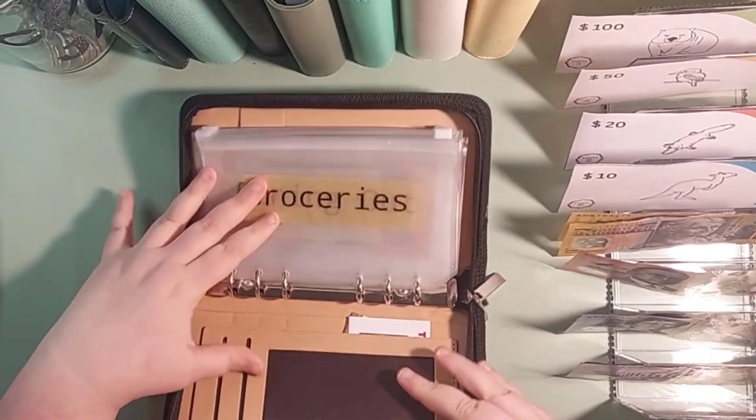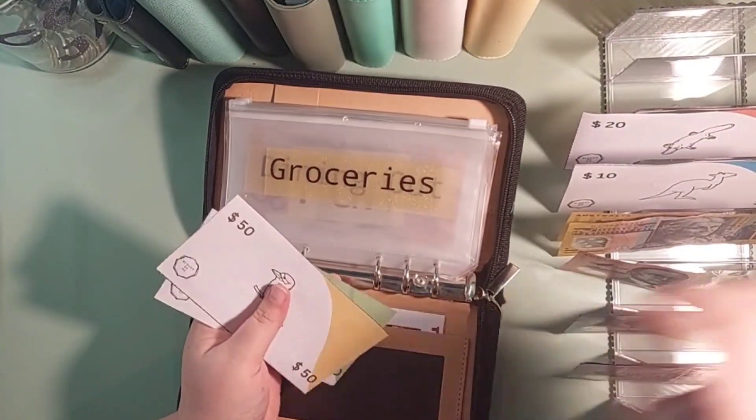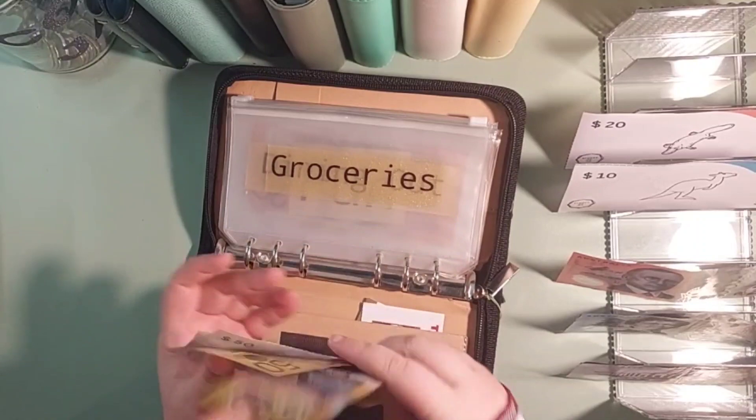So groceries are going to get $250 — so $150 in placeholders and then $100 in cash, which will make $250.